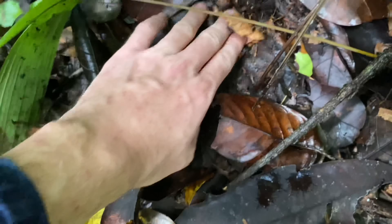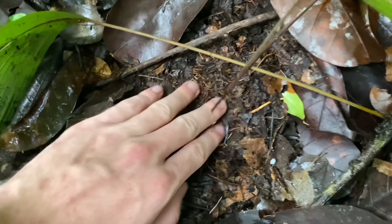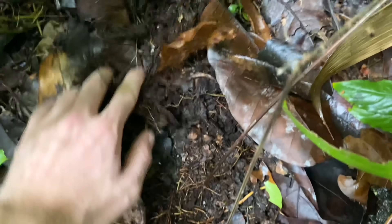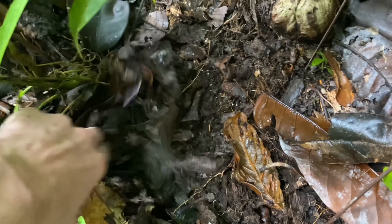The ricinulei are living in the layer between the leaves and the ground mostly. Here it's pretty shallow — we've already reached the area where there's topsoil. In other areas you have to search through a lot of leaves before you get to that layer, and this is the area where you are most likely to encounter them, with a few exceptions.